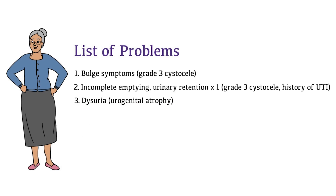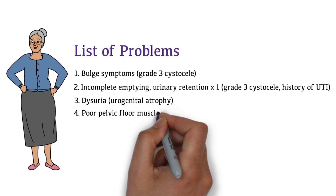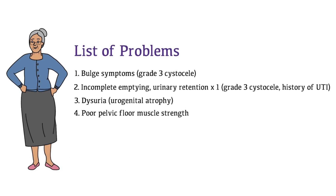Third, dysuria — this could be due to urogenital atrophy. And fourth, poor pelvic floor muscle strength.